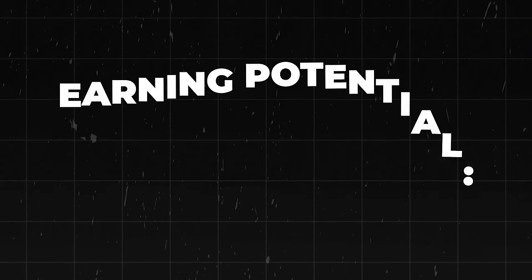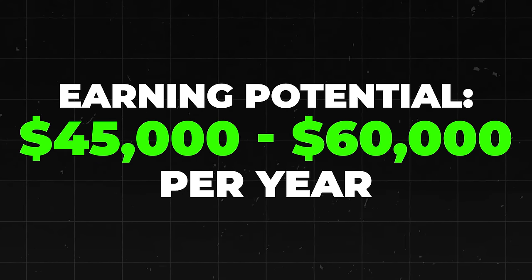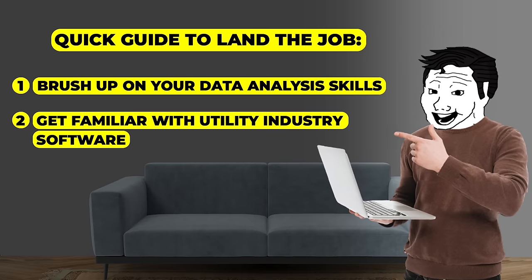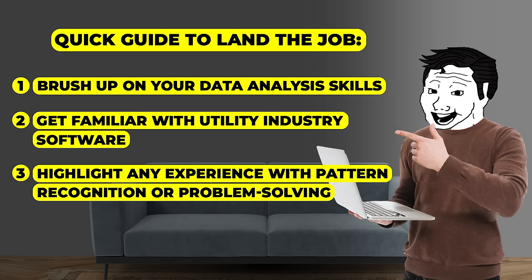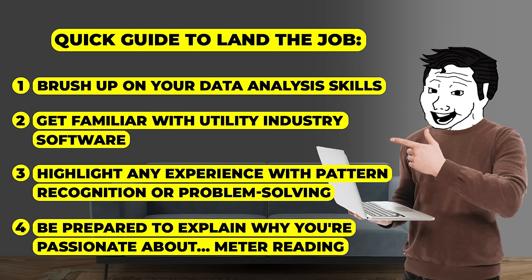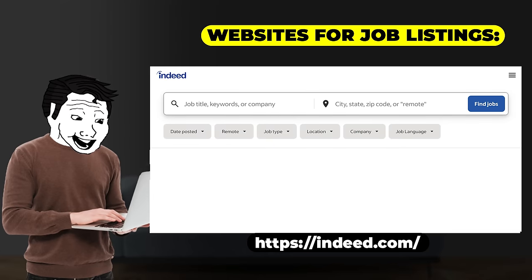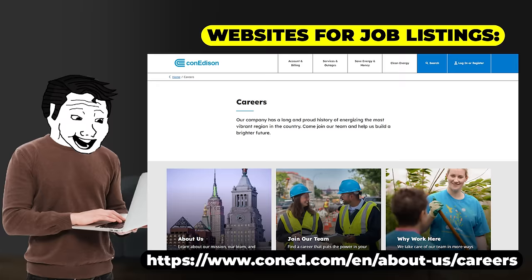The earning potential here is pretty good. The average salary for a meter reader analyst is around $45,000 to $60,000 per year — not too shabby for staring at numbers all day. A quick guide to landing the job: one, brush up on your data analysis skills; two, get familiar with utility industry software; three, highlight any experience with pattern recognition or problem solving; and four, be prepared to explain why you're passionate about meter reading. Good luck with that. Good websites for job listings include Indeed.com, LinkedIn, and utility company websites such as PG&E, Con Edison, etc.